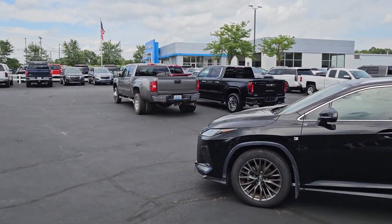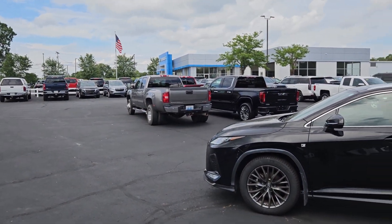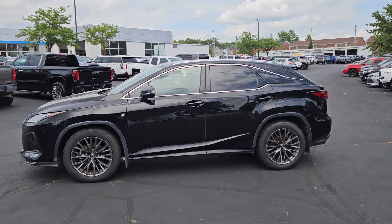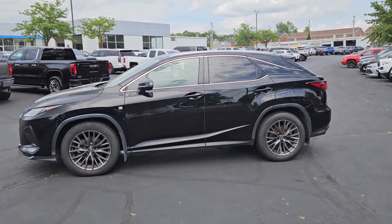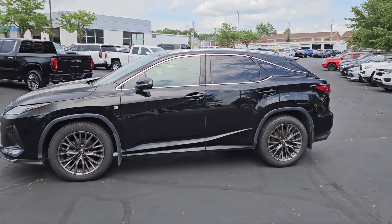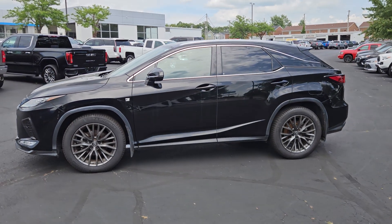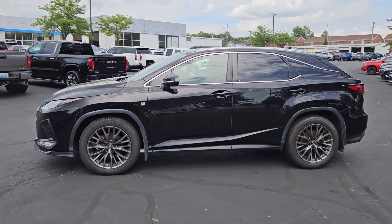Hey, hey, people. Jacob at Sutherland Chevrolet in Nicklausville, Kentucky here today to show you our 2020 Lexus RX350 F-Sport. I'm going to walk around the exterior and the interior today, point out anything that I find interesting or unique, and then I'll probably be done.